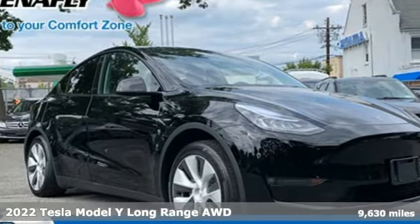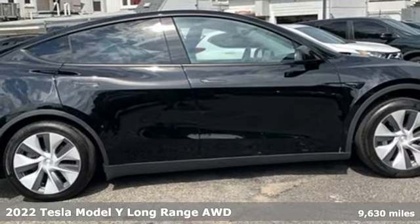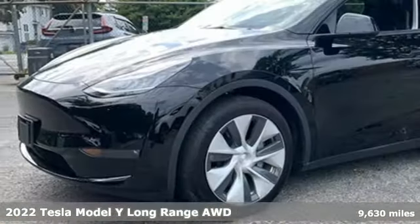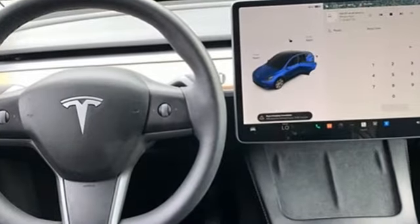It's a 2022 Tesla Model Y. It brings practical crossover versatility in high performance fashion. It is raising the bar with a lower center of gravity. Plus, it offers an exciting list of features.